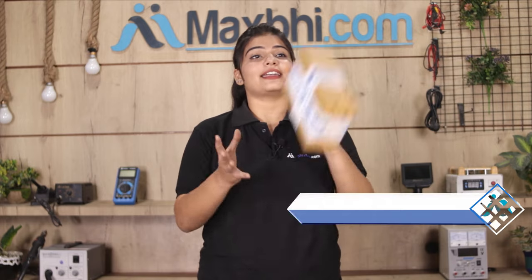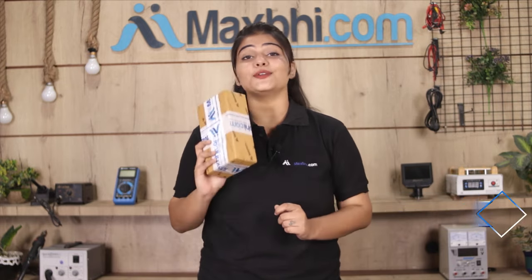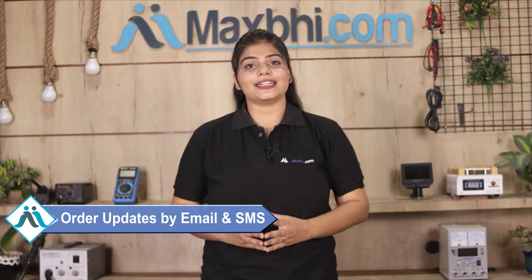Once your payment is done and your order is processed, it will be safely packed and dispatched within 1 or 2 days. And yes, shipping is free, so you just have to pay for the product and nothing else. You will also receive regular updates and tracking details.